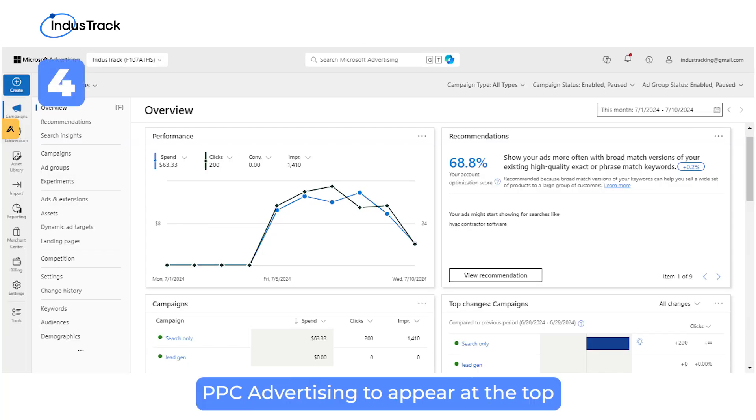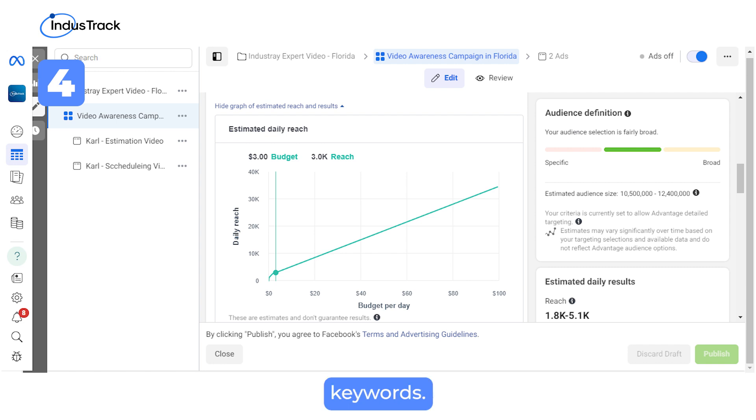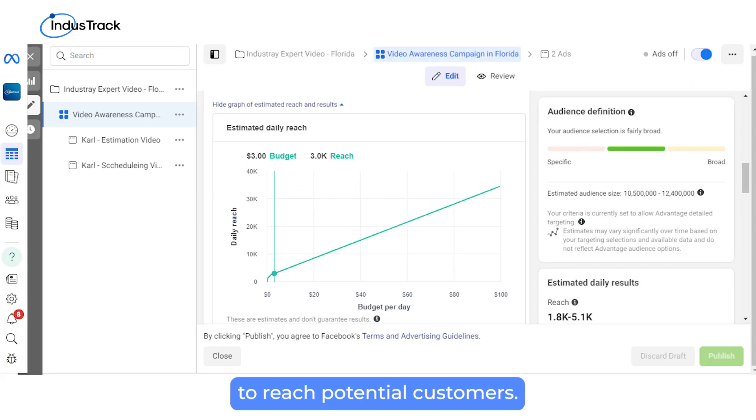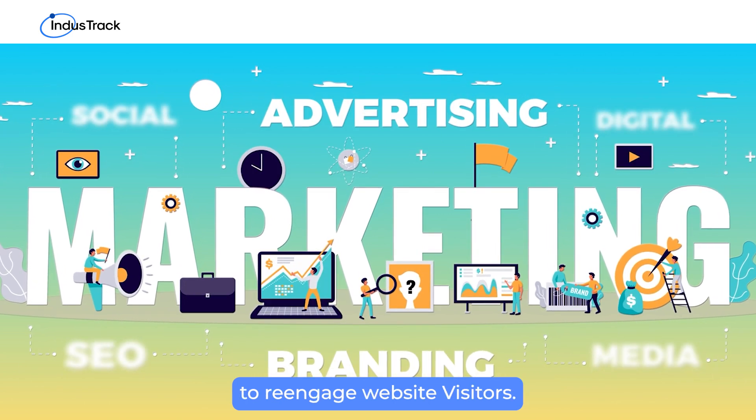Utilize pay-per-click (PPC) advertising to appear at the top of search results for high-intent keywords. Monitor your ad spend, adjust bids, and use geo-targeting to reach potential customers. Implement remarketing strategies to re-engage website visitors.